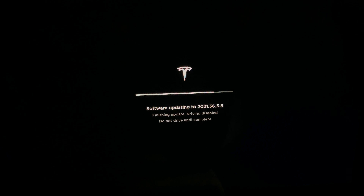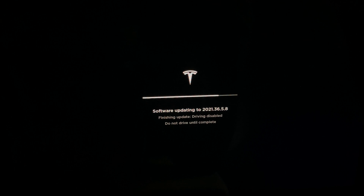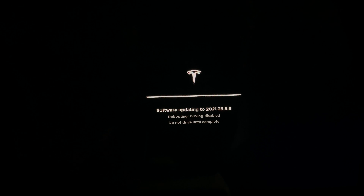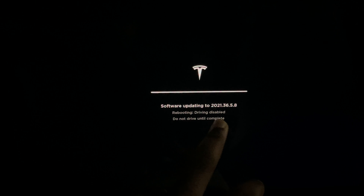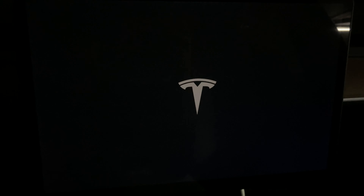Hi YouTubers, welcome again to Tech World Vlogs on Tesla. It's been a really exciting last eight weeks with Tesla. We've got a lot of software updates, and I'm about to finish the latest update — this is 2021.36.5.8.